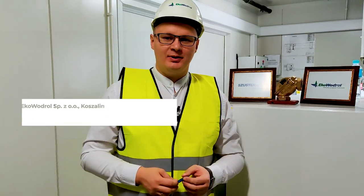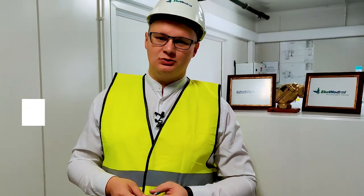Hi everyone, my name is Laurentiu. I am an engineer at EcoVodrol Poland and today I will present you the most efficient pumping station in the world.